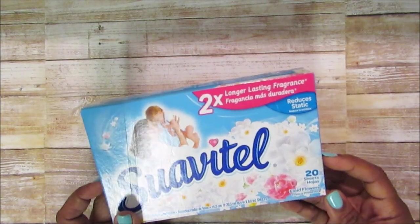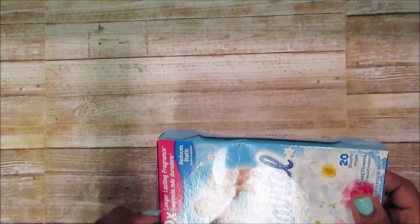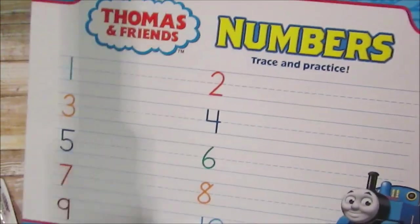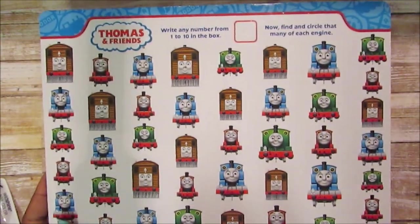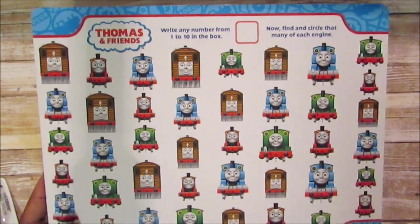I picked up the Suavitel fabric sheets — you get 20 sheets in here and they smell so good. I'm using Bounce right now but yeah. I also picked up this writing board for Josiah: Thomas and Friends numbers, trace and practice. On the back you put a number and then count out how many trains and circle them. He loves Thomas and trains, so I picked that up for him.